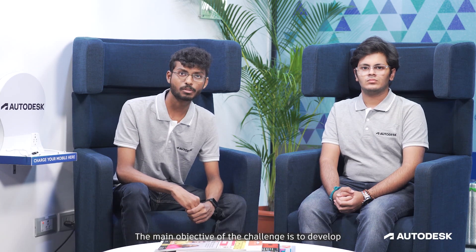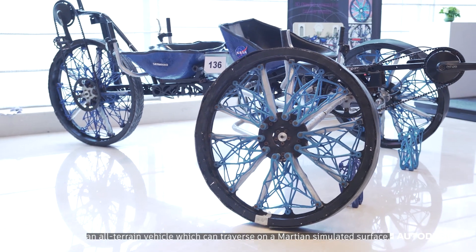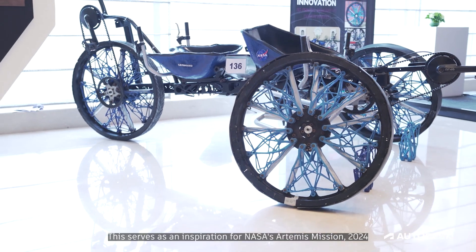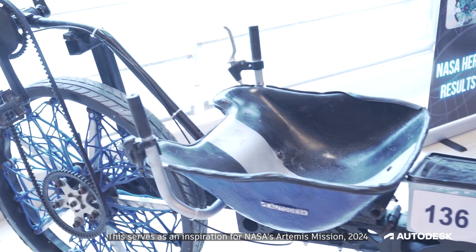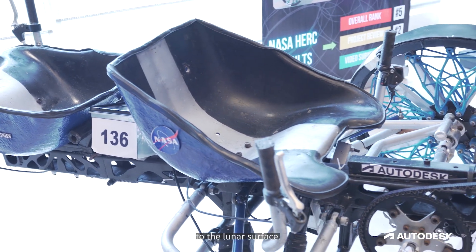We have participated in the NASA Human Exploration Rover Challenge, which is held at Huntsville, Alabama. The main objective of this challenge is to develop an all-terrain vehicle which can be traversed on a Martian simulated surface. This serves as an inspiration for NASA's Artemis Mission 2024, which plans to send the first colored man and woman to the lunar surface.